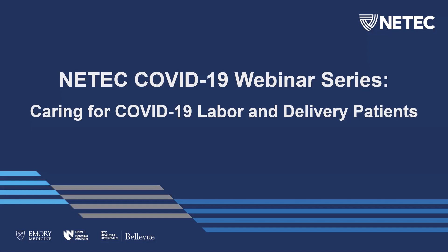Please submit your questions in the Q&A function, highlighted at the bottom right side of your screen. If you have any technical difficulties or questions along those lines, please feel free to submit those in the chat.